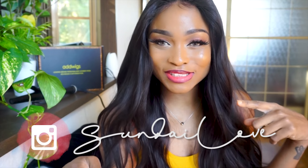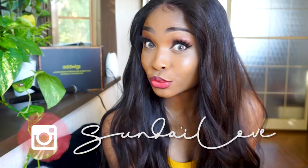Hey, it's Sunday and welcome back to my channel, or welcome if you are new. Today I'm going to be reviewing this wig from AdWigs. It's not a lace wig.